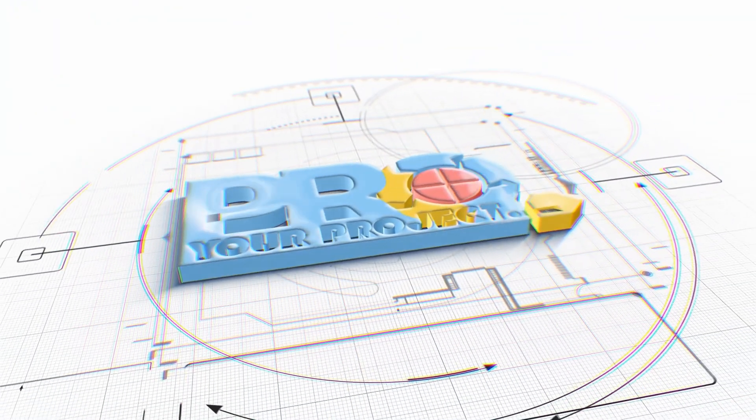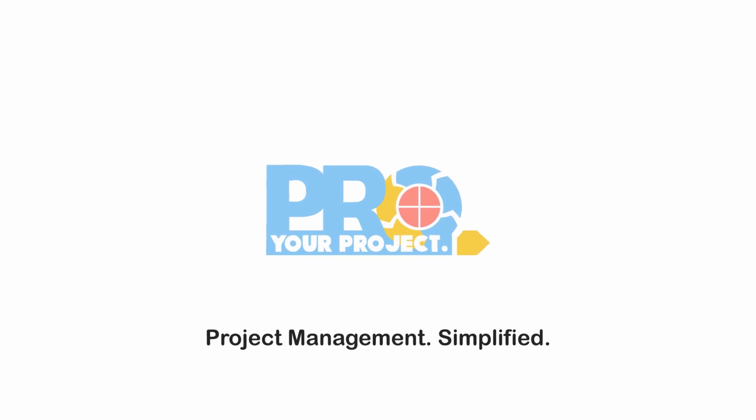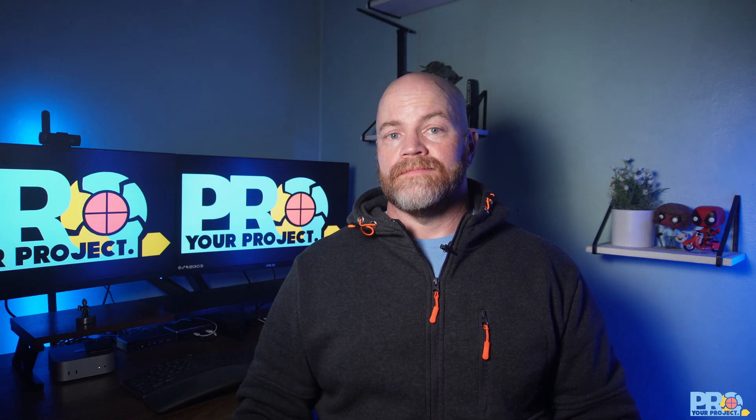I'm Chris from Your Project Pro, and today I'm showing you how the most successful project managers prepare for storms while the sky is still clear. Welcome back — for our newcomers, we're all about making project management click. Last week we mastered the critical path method, and today we're diving into risk management: the art of expecting the unexpected.